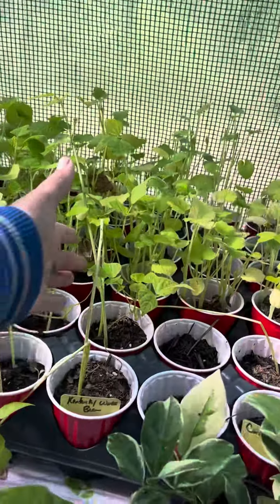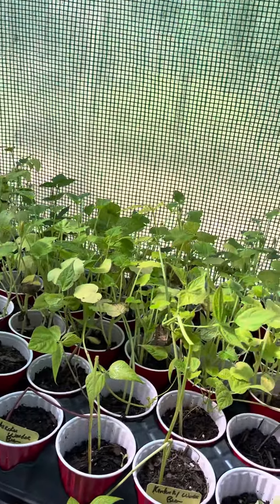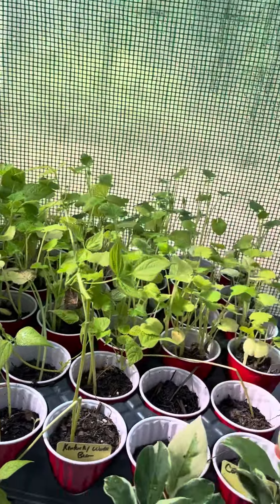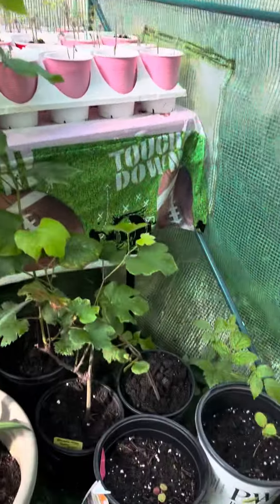I think all of these need to be fed. These are some of the squash, zucchini, lima beans, contender beans, banana, pink lemon, tomatoes. We're going to get all of them fed today.